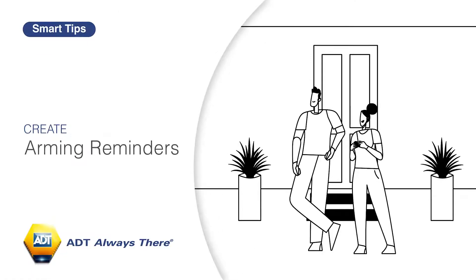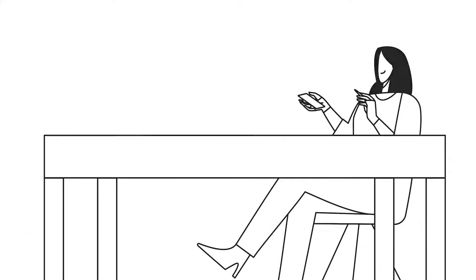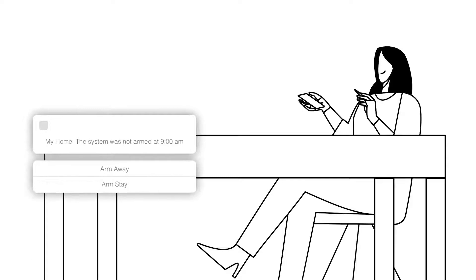An arming reminder notification can notify users if the system has not been armed by a certain time of day, or if they leave the house without arming.